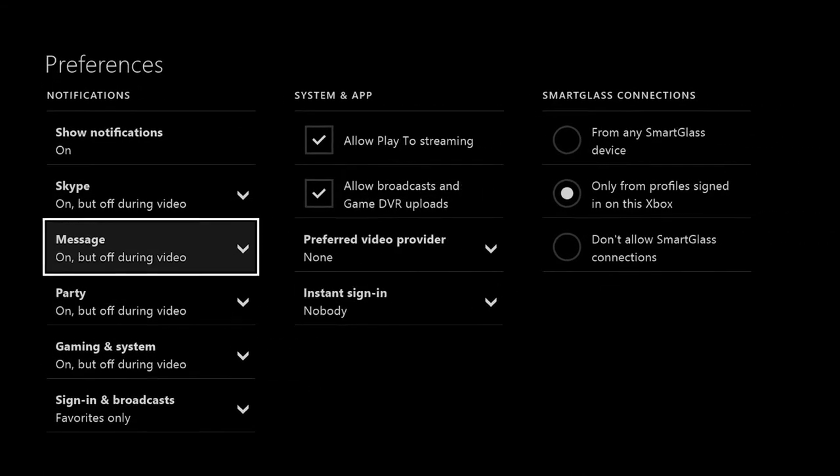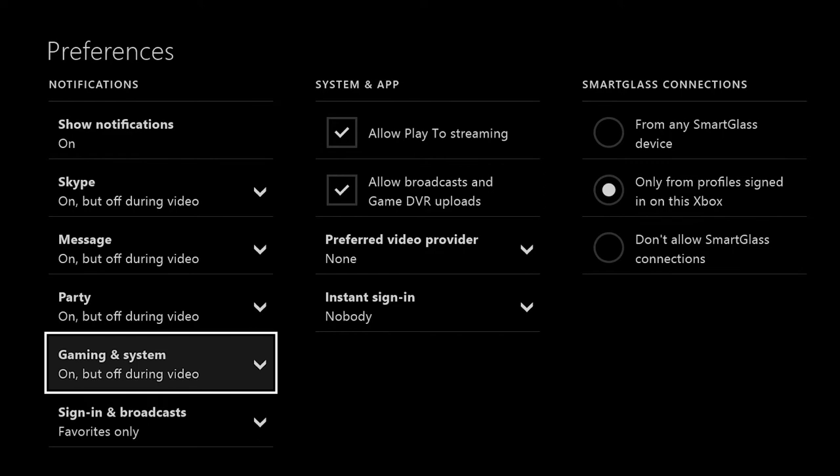Speaking of which, if you're using any app to watch a video, you can now disable notifications during video playback by visiting the preferences setting.